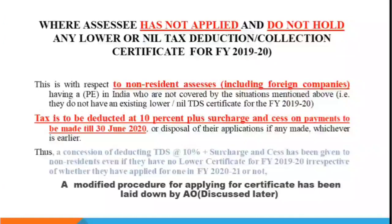As of now until 30th June, the rate is 10%. Along with that, CBDT has also introduced a modified procedure so that non-residents can apply for the certificate. It is mandatory for them to apply, and I'll share the details of that modified procedure later in this video.